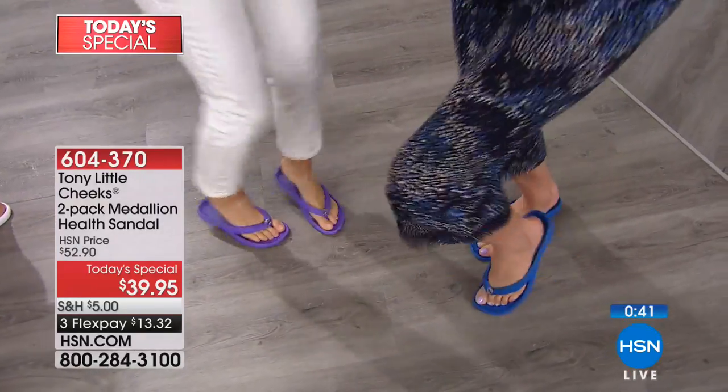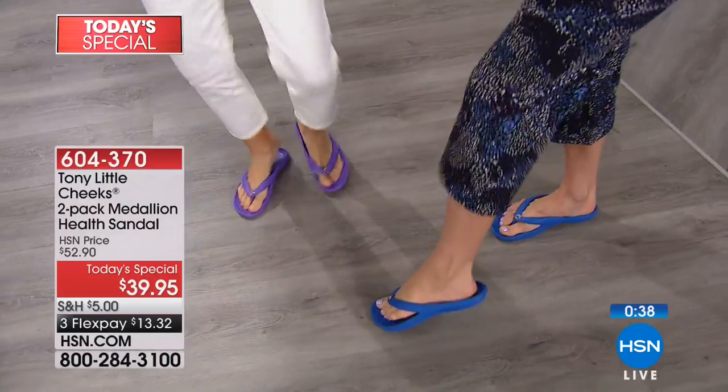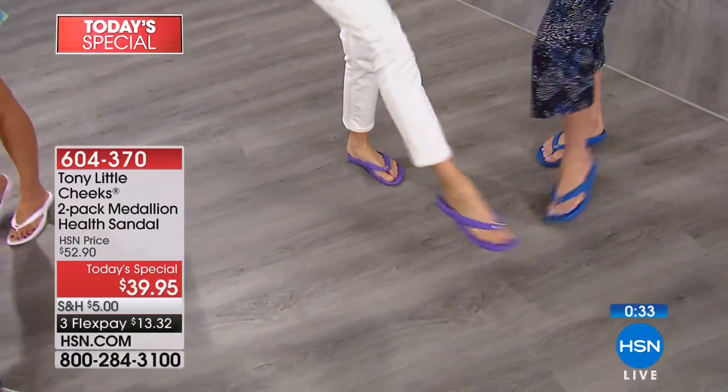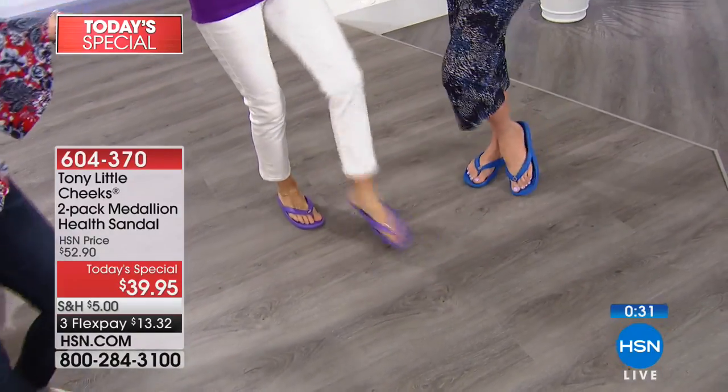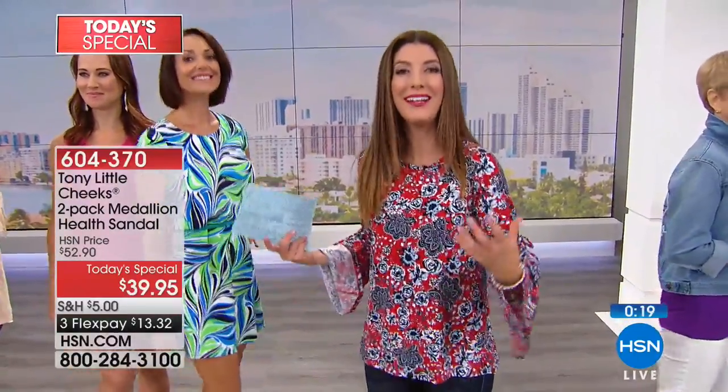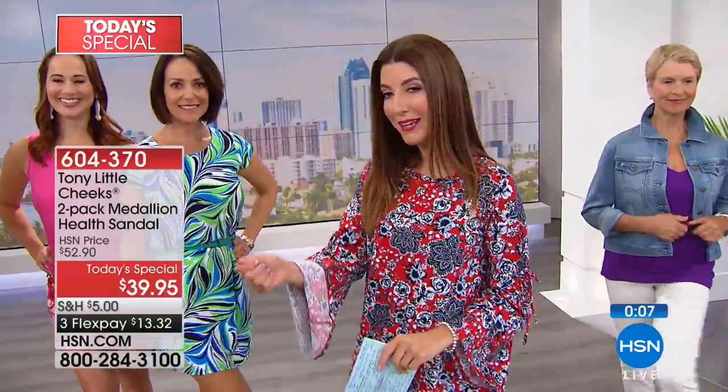They buy almost every color — and when we get into animal prints, they go nuts. This is a great place to get started if you haven't tried his active health sandals. Your feet are in for a treat. It feels like you're walking on air — almost like a pillow-top mattress with a little push and spring. It gives you support so you're not walking on flat feet or cardboard, which is not good for your feet or your total body health. That's why we go to America's Personal Trainer.